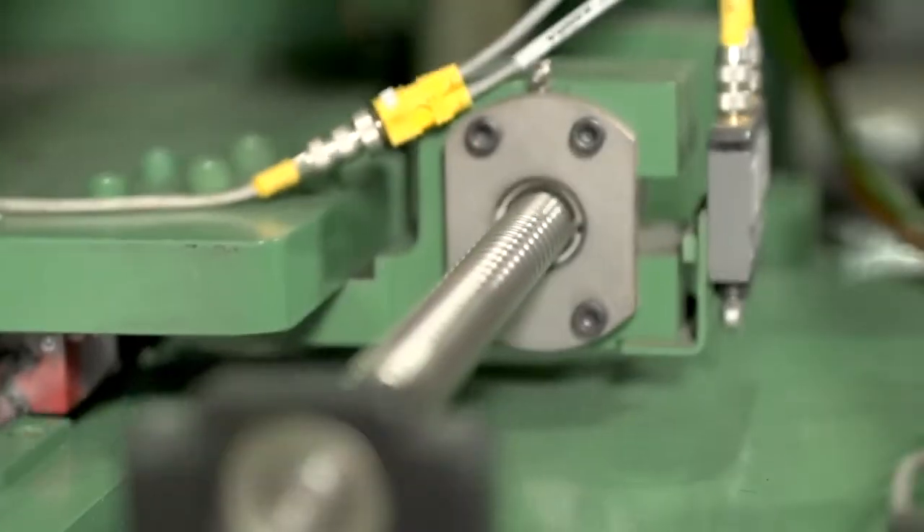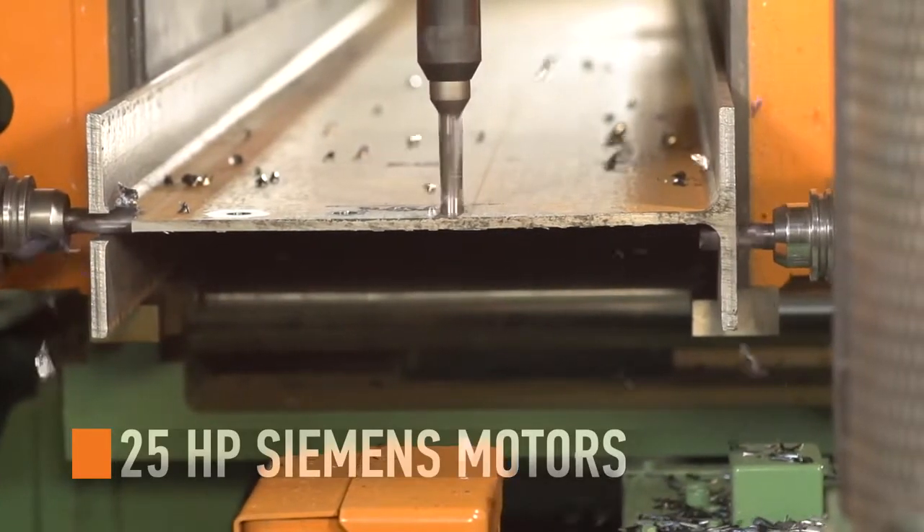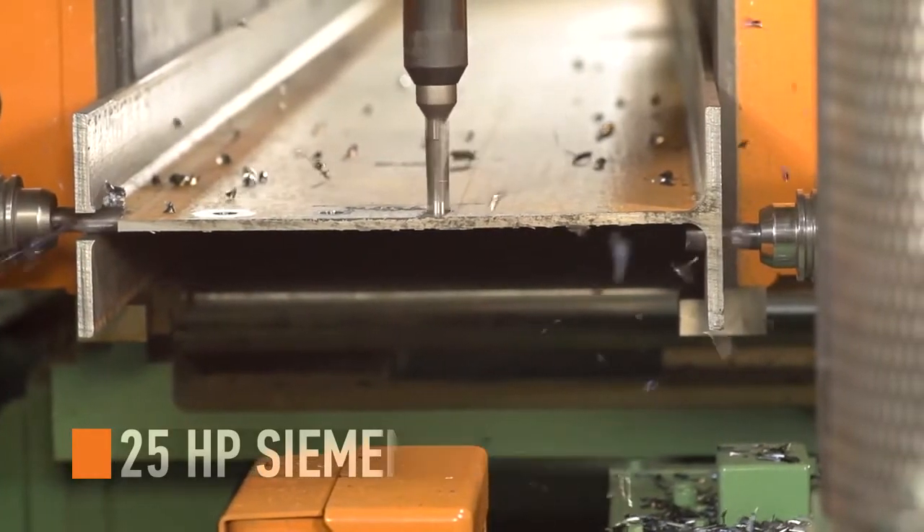Each axis is fully independent of the others, with each drill backed by a robust 25 horsepower Siemens spindle motor.